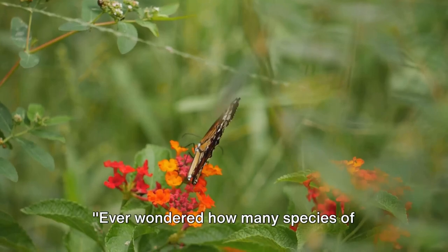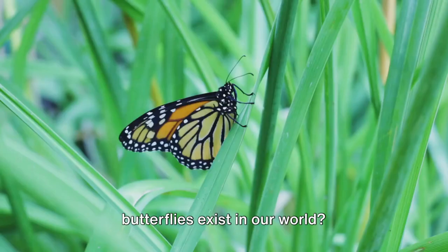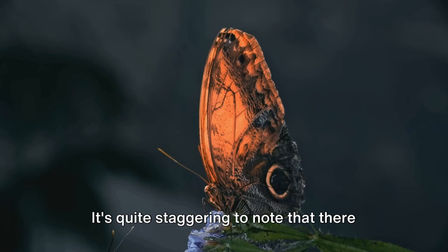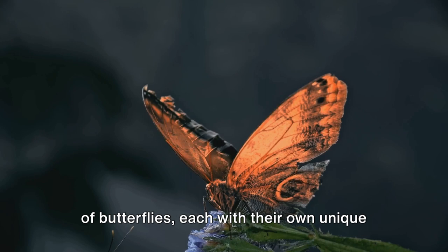Ever wondered how many species of butterflies exist in our world? Butterflies, these delicate and vibrant creatures, paint our world with their breathtaking colors and patterns. It's quite staggering to note that there are around 20,000 known species of butterflies, each with their own unique characteristics and beauty.